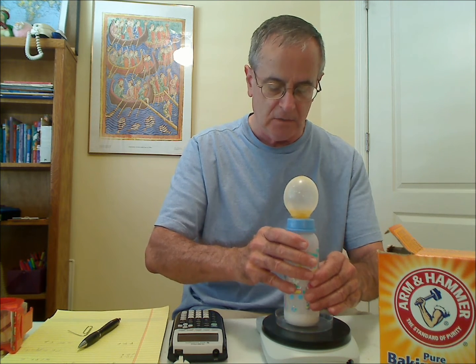And now we're going to weigh it again at the end of the reaction. And it's actually 84.6 grams — it actually got lighter. Oh, 84.7. Almost the same, slightly lighter. What could that be? How could it get lighter?